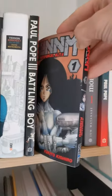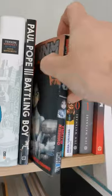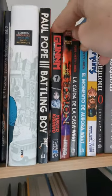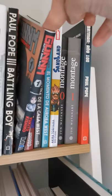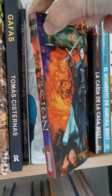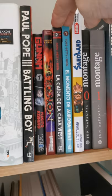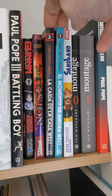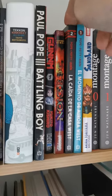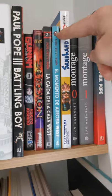Then you have Gunnm — or as we know it, Alita: Battle Angel. I read this manga the whole version when I was maybe 15 years ago, and now I decided to buy volume one. Another manga by Tsutomu Nihei, really good. And some other mangas — this is the same story as Battling Boy but with another character, so there are various artists.